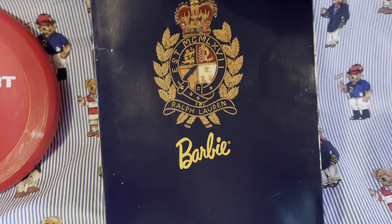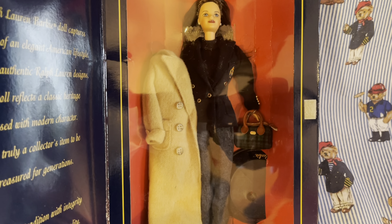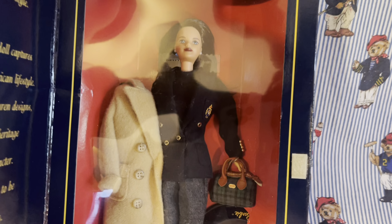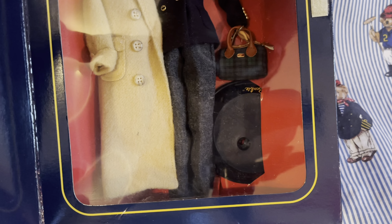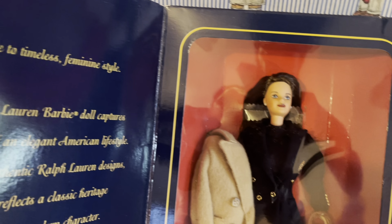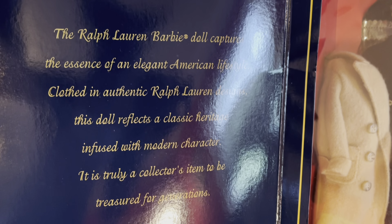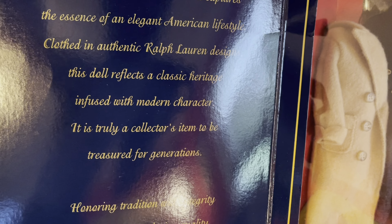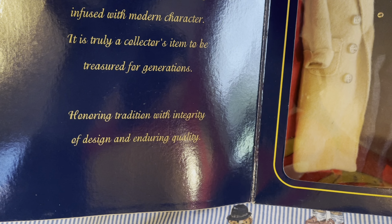It's something that's really dope. When you open the box, you got the Barbie in there and she's dressed in full 90s fashion — that nice cream color wool peacoat, and she has the blazer right there with the Ralph Lauren crest on it. She also has the Ralph Lauren plaid bag with her pants on. Very 90s businesswoman dress. On the side of the box it reads: 'A tribute to timeless feminine style. The Ralph Lauren Barbie doll captures the essence of an elegant American lifestyle. Clothing authentic Ralph Lauren design. This doll reflects a classic heritage infused with modern character. It's truly a collector's item to be treasured for generations. Honoring tradition with integrity of design and enduring quality.'